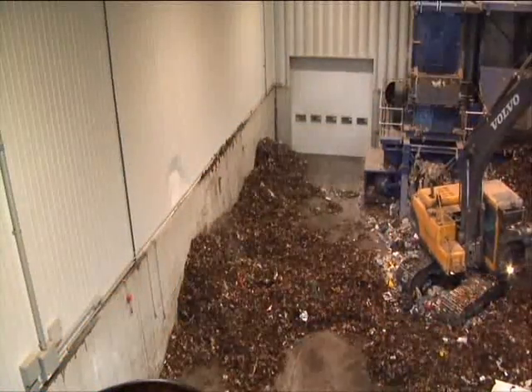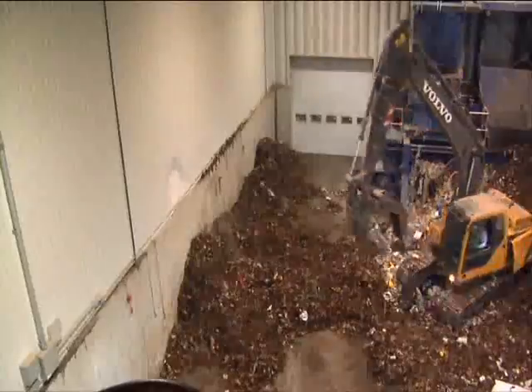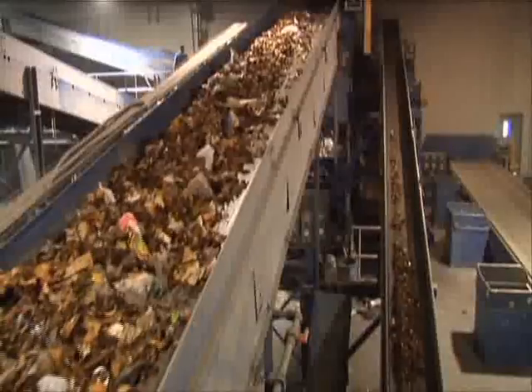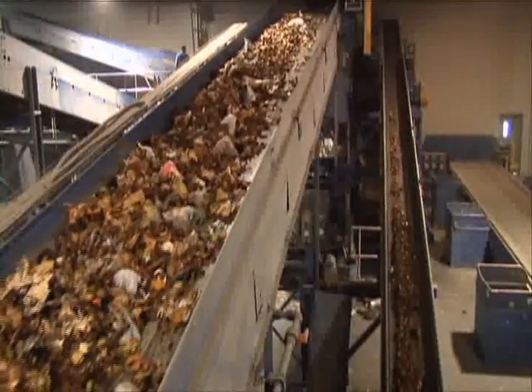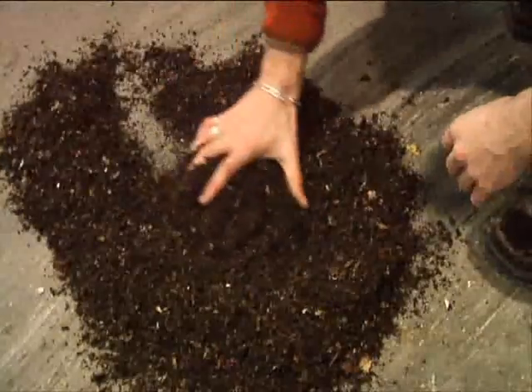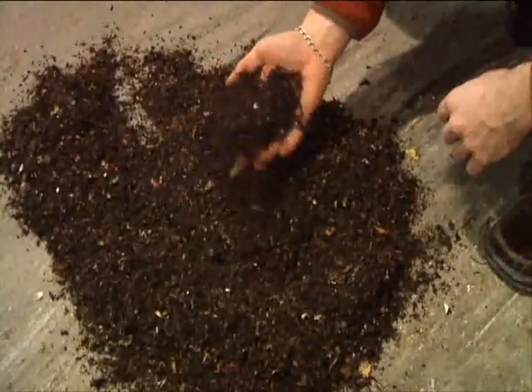When processing compost or organics, it is first fed into the trommel where clumps are broken apart. Next, the compost goes through an electromagnet and then two star gear screens. Fine materials, which are 99% organic, and small items, which are 90% organic, are removed.